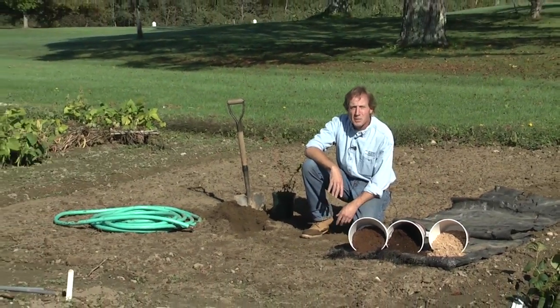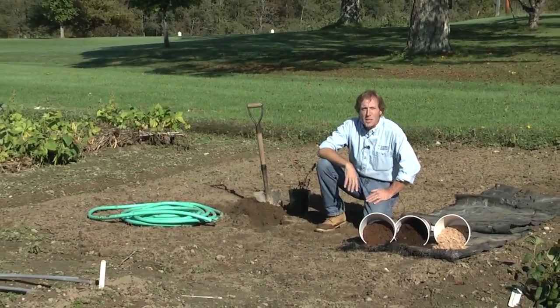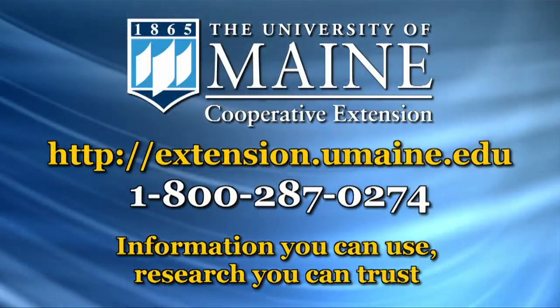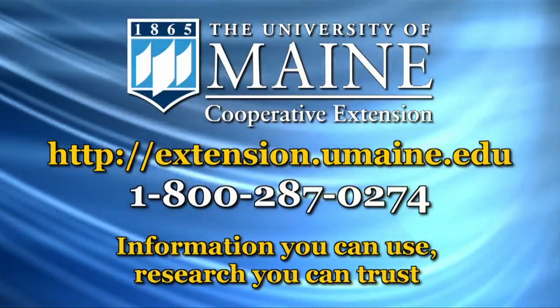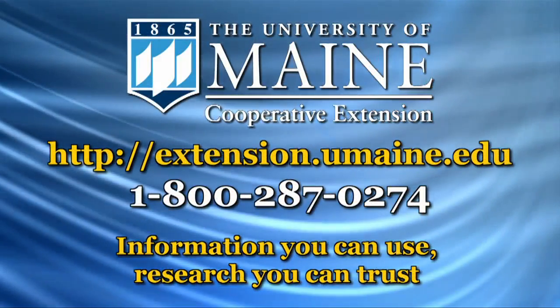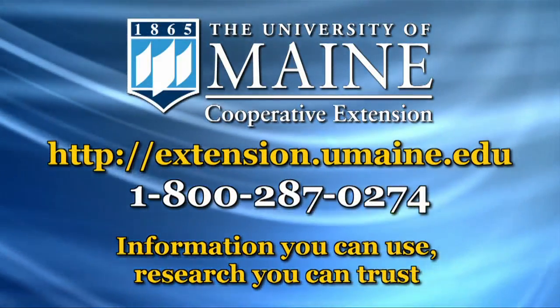So that's how to get your site ready for blueberries. In a little while we'll talk about actually planting these things.